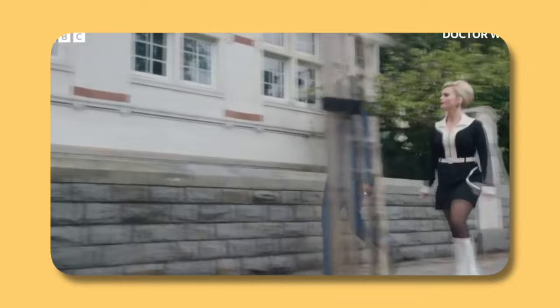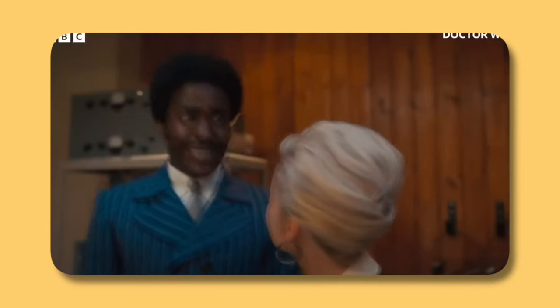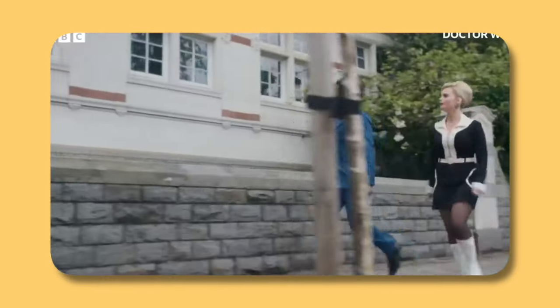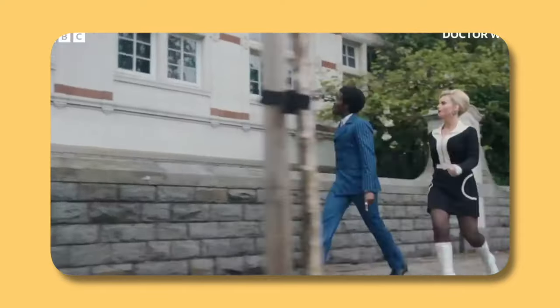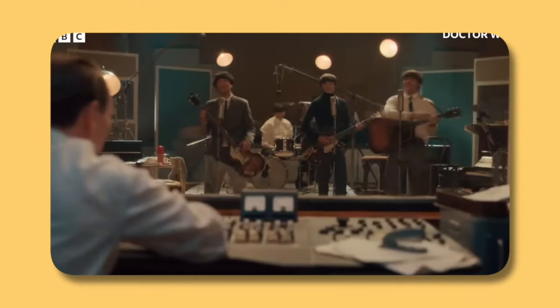We then see the 15th Doctor and Ruby Sunday in their 60s outfits in the TARDIS with purple lighting, probably dancing to some Beatles track on the jukebox, followed by them walking down Abbey Road with the Doctor saying 'Abbey Road Studios.' This is followed by a shot of the Beatles in Abbey Road Studios with their producer saying 'alright, let's take it from the top.' We do know from what Russell has said — I think in the Imagine documentary — that there is a high-stakes fight sequence that happens in Abbey Road Studios during the episode The Devil's Chord.